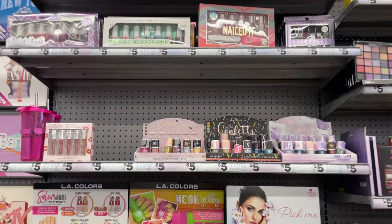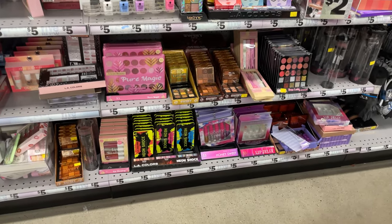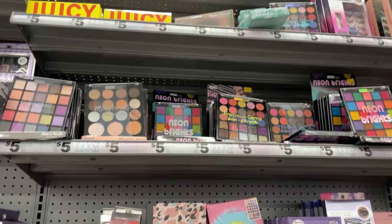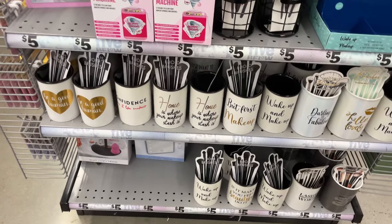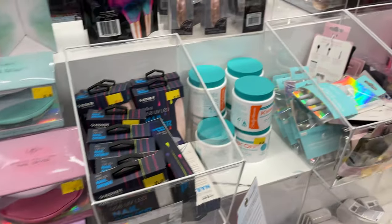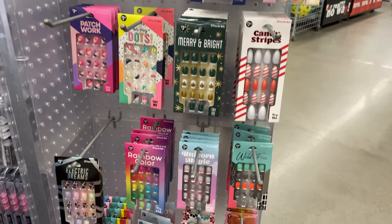In the beauty section, they have cute nail kits in different designs and colors. Mother's Day is coming up, so these make a great gift — you could grab eyeshadow, nail polish, and lip gloss and make a cute little basket. They have mirrors, organizers, little containers, cups, and a nice mirror for only $5, plus fake nails and lotions.